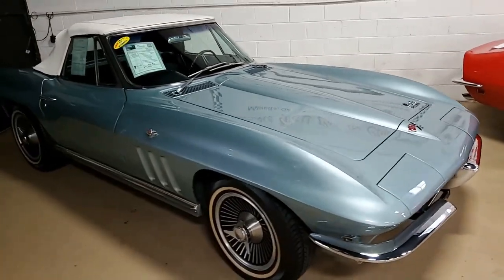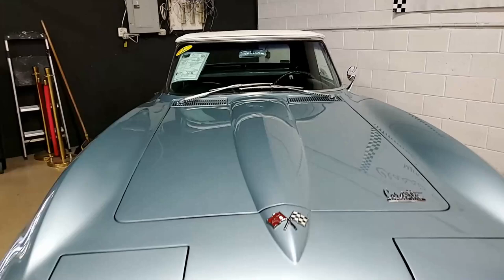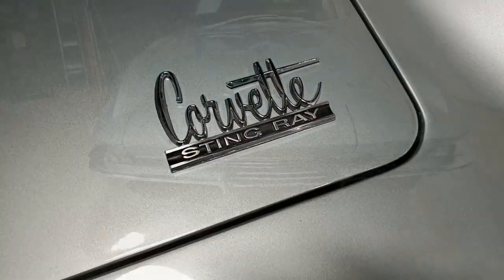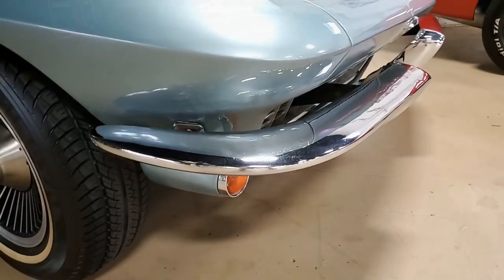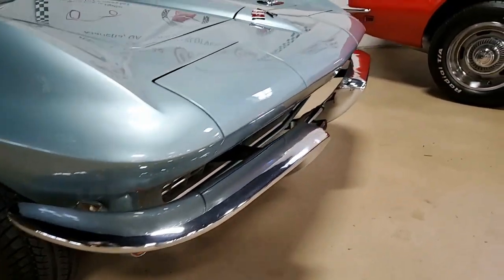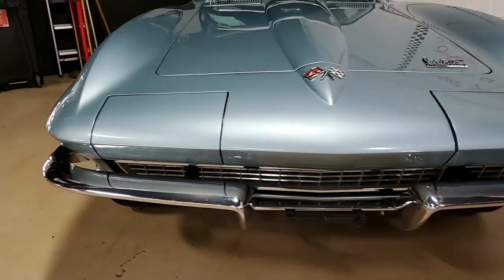It's trophy blue on the exterior, code correct black vinyl on the interior, which has been upgraded to leather seating surfaces. And under the hood of this car, you'll find a numbers-matching 350-horsepower, 327-cubic-inch L79 engine. This car is going to be a lot of fun to drive with the four-speed manual transmission.